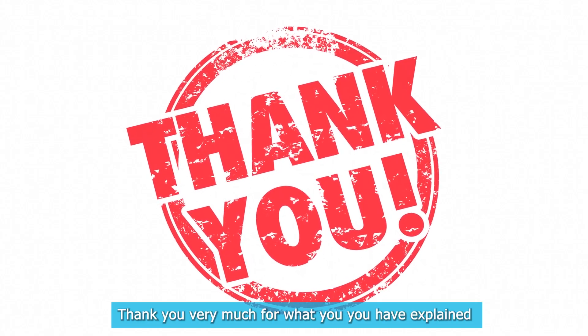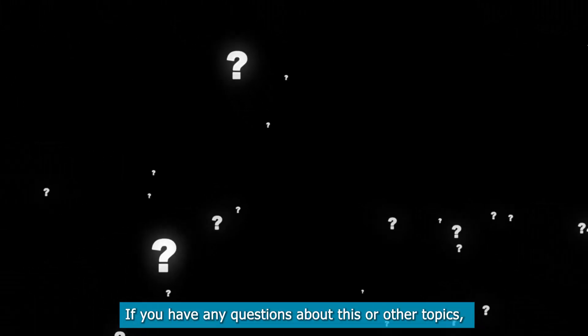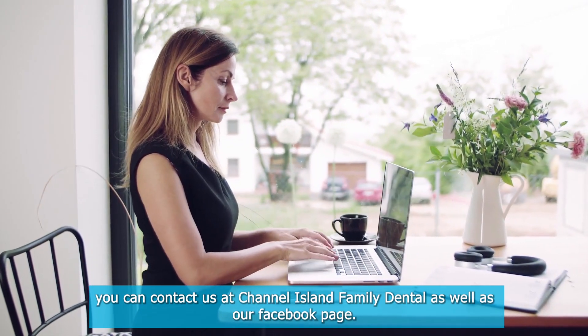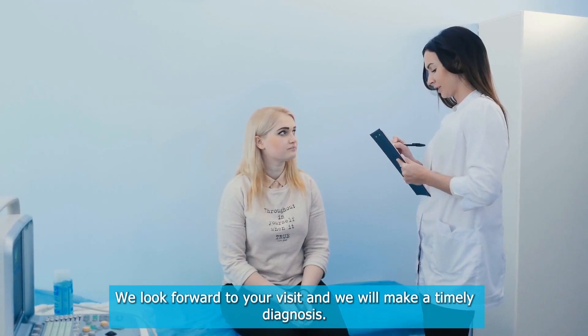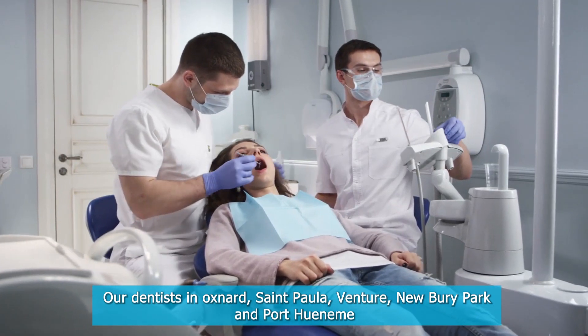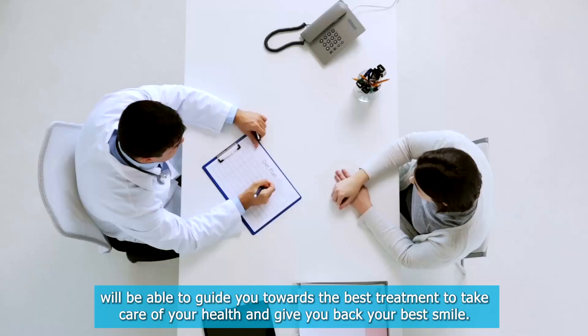Thank you very much for watching. If you have any questions about this or other topics, you can contact us at Channel Island Family Dental as well as our Facebook page. We look forward to your visit, and we will make a timely diagnosis. Our dentists in Oxnard, Santa Paula, Ventura, Newberry Park, and Port Hueneme will be able to help you.